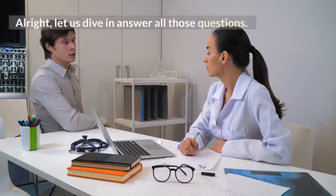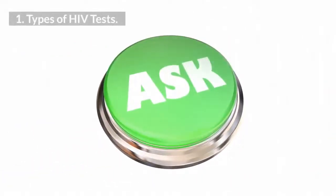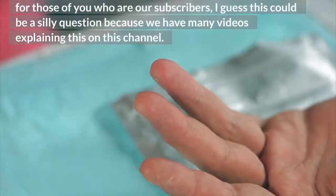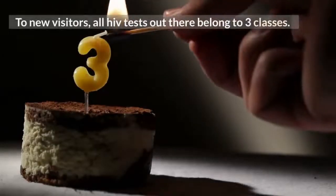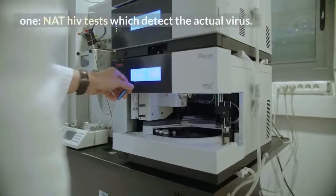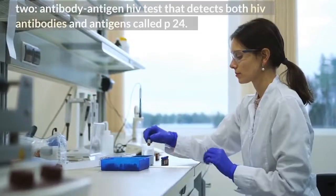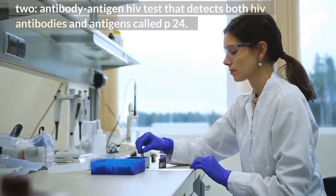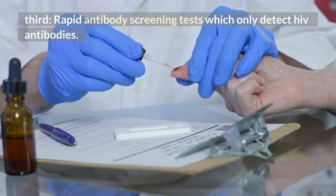Alright, let us dive and answer all those questions. Types of HIV tests: All HIV tests out there belong to 3 classes. 1. NAT HIV tests, which detect the actual virus. 2. Antibody-antigen HIV tests, that detect both HIV antibodies and antigens called p24. 3. Rapid antibody screening tests, which only detect HIV antibodies.